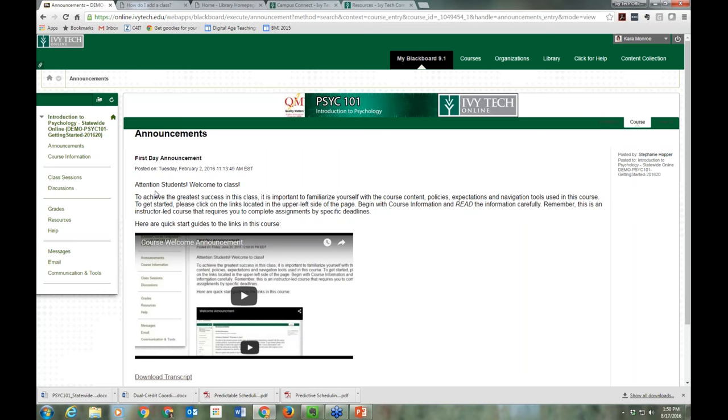If you have a second eight-week class or a class that starts at 12 weeks, it's going to show up three days before that actual class start date. So if you don't see anything yet, no cause for alarm — as long as you're registered, that's all that needs to happen.